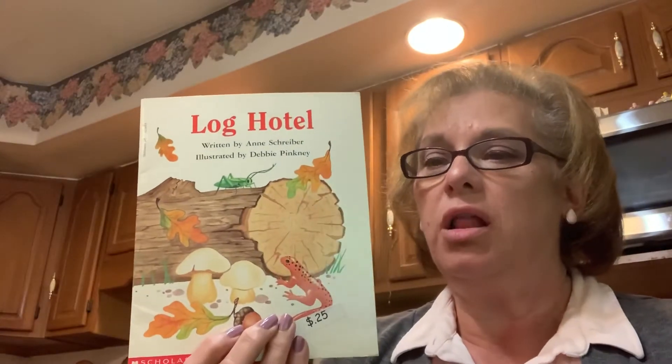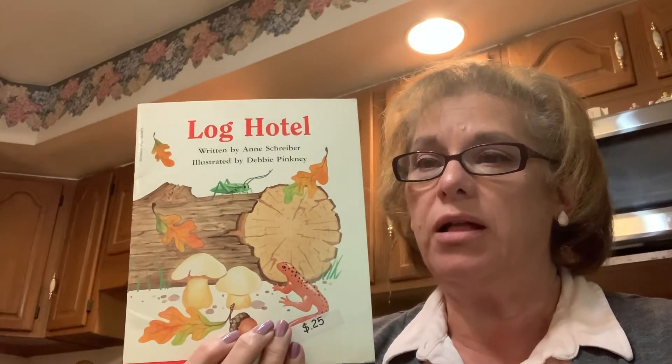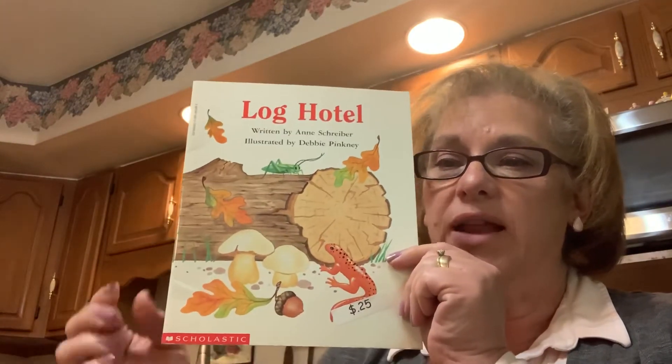Hi Swallowtails! Not only do people live in different kinds of houses, but animals live in different kinds of houses too, and they look around in nature for a good place to live. I have a book and it is called Log Hotel, and it is about the different animals that might live in this log.